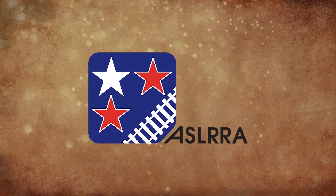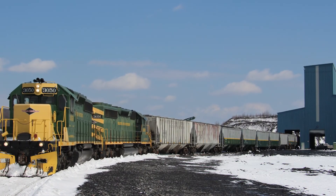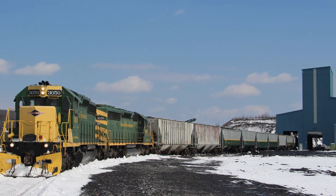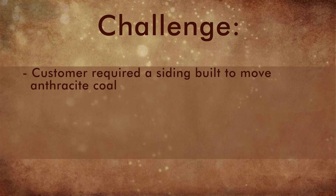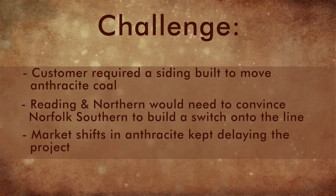In 2010, the Reading Blue Mountain and Northern Railroad was approached by Hazleton Shaft, an anthracite coal company, to see if it could construct a siding on their property. This seemingly normal request would turn into a seven-year project.